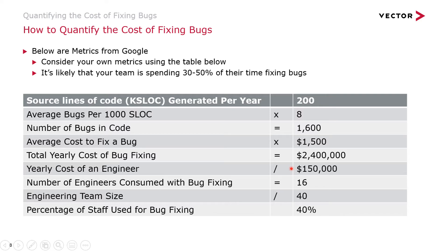They looked at how many lines of code a software team can develop in a year — in this example, 200,000 lines of code. Then they looked at the average number of bugs generated per 1,000 lines of code; in this example, eight. You can do a web search and find data ranging from eight to 50 bugs per 1,000 lines of code, which varies based on complexity, language, and other factors. At eight bugs per 1,000 lines of code — a likely low estimate — with 200,000 lines, you're looking at 1,600 bugs per year.